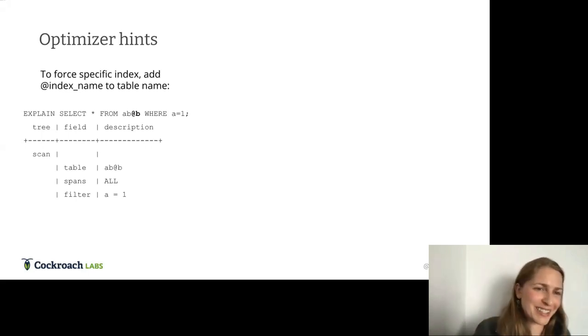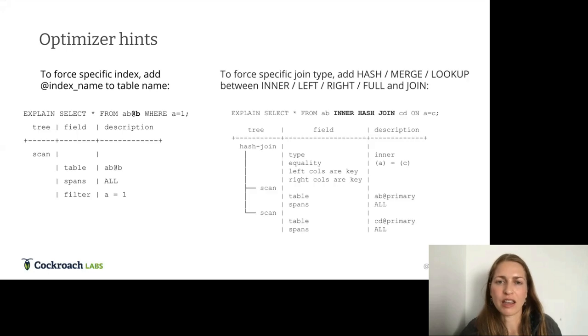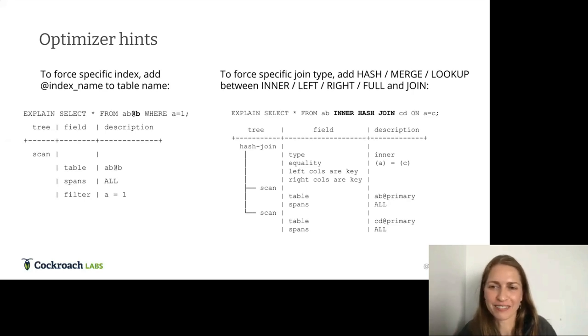Optimizer hints are important because the optimizer won't always choose the correct plan. We have an @index-name syntax that lets you hint a specific index, and you can hint a particular join algorithm — hash join, merge join, or lookup. Hinting an algorithm also implicitly hints the join order since we won't bother changing it. This is not from Postgres — it's specific to CockroachDB. We also had a student project where they guided the optimizer with hints to do some kind of learning-based optimization.